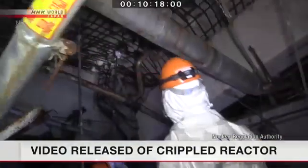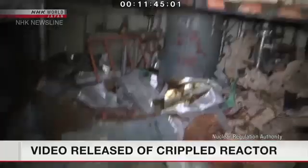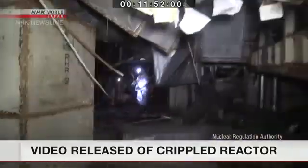One section of the second floor registered a level of 150 millisieverts per hour. The panel says more decontamination work is needed to scrap the reactor. It plans to continue its investigation and compile a report as early as next year.